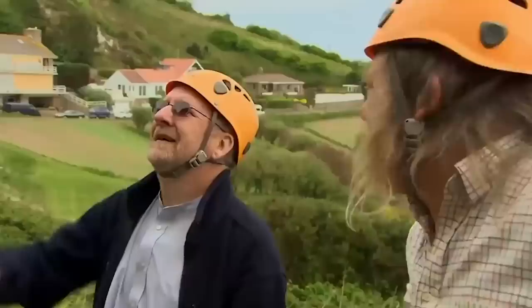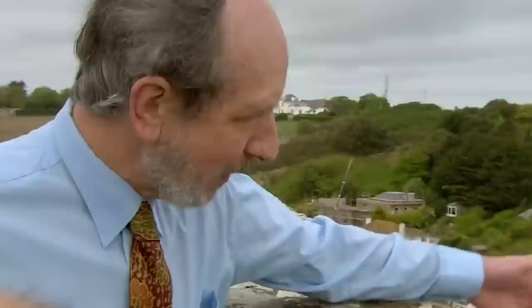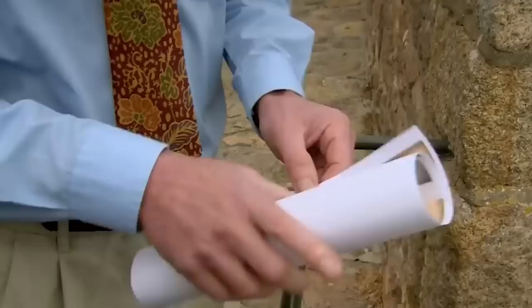The castle green has got earthworks and lumps and bumps in it, and clearly there are structures down there. That area is unexplored — we know nothing about it archaeologically and almost nothing historically. Looking at the plan which shows the outline of the castle as we understand it in the 13th century, we are very unclear about the north side.